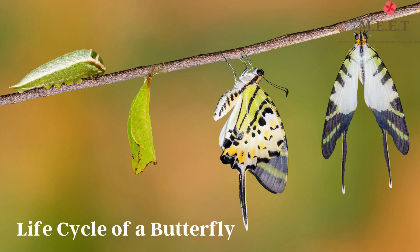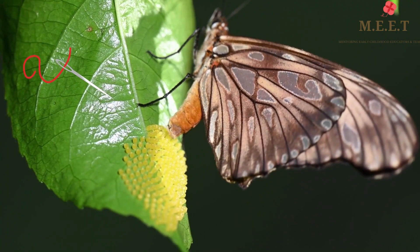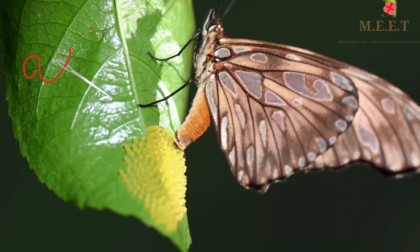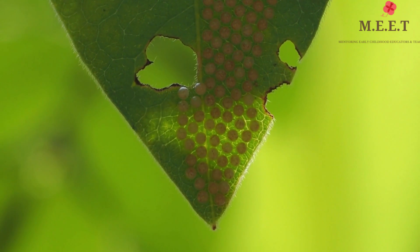The life cycle of a butterfly has four stages. It all begins when a female butterfly lays anywhere between one to hundreds of eggs on a leaf. The eggs are extremely tiny and are about the size of the head of a needle. Caterpillars begin to grow inside each egg.